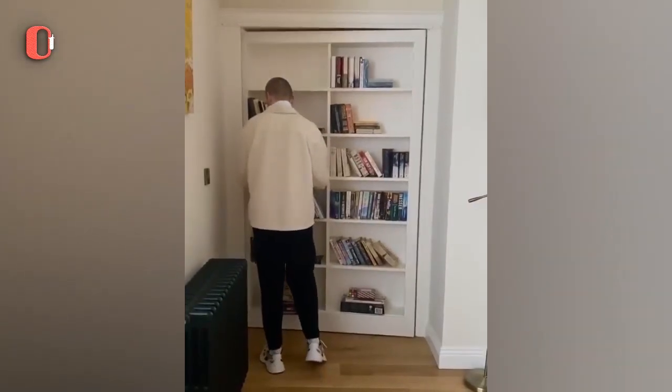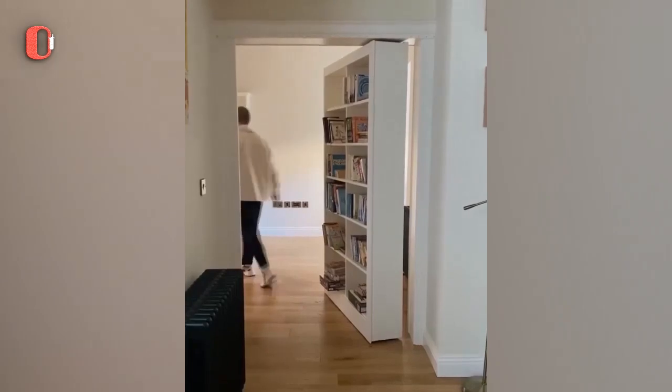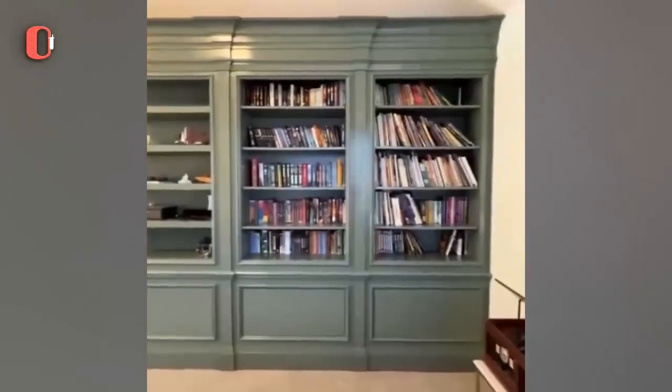You can create a secret entry to your game room or any secret room using a bookcase to hide it. The columns on the side completely hide the joints of the secret door.